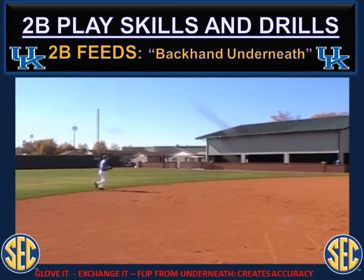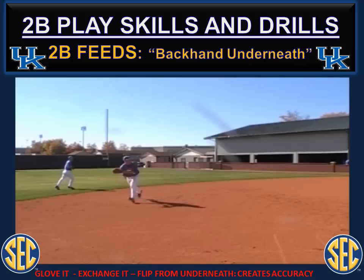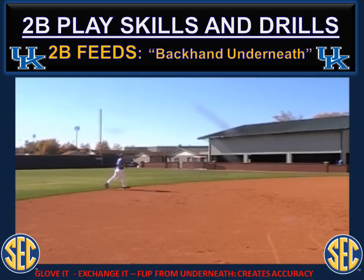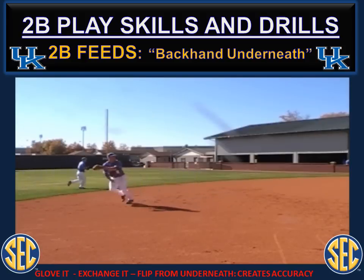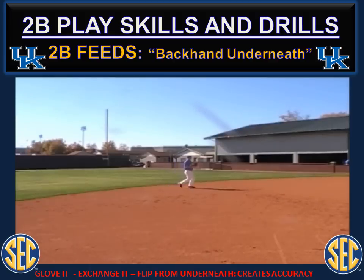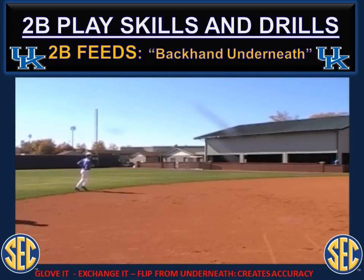Backhand underneath — a ball that takes the second baseman to the backhand side. The most efficient way to get the ball back to the shortstop is to make the catch on the backhand. This is a play that extends you — your momentum is taking you towards the middle of the field, you don't have time to set your feet. On this play on the backhand, make the catch, exchange it, and flip it directly underneath your glove side arm. Keep that glove side arm up and flip from underneath. This allows the shortstop to see it clearly. If there's action in the glove hand, you distract your shortstop. Exchange it, flip from underneath the glove — it creates the most accurate feed to your shortstop.